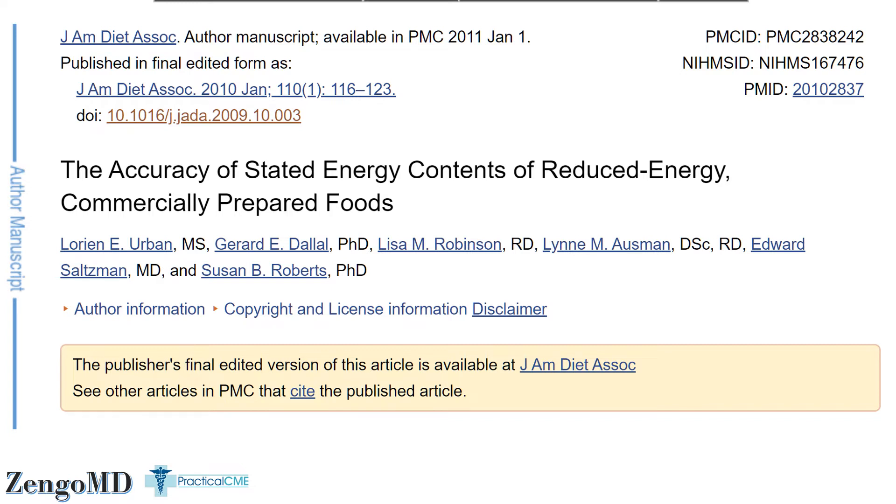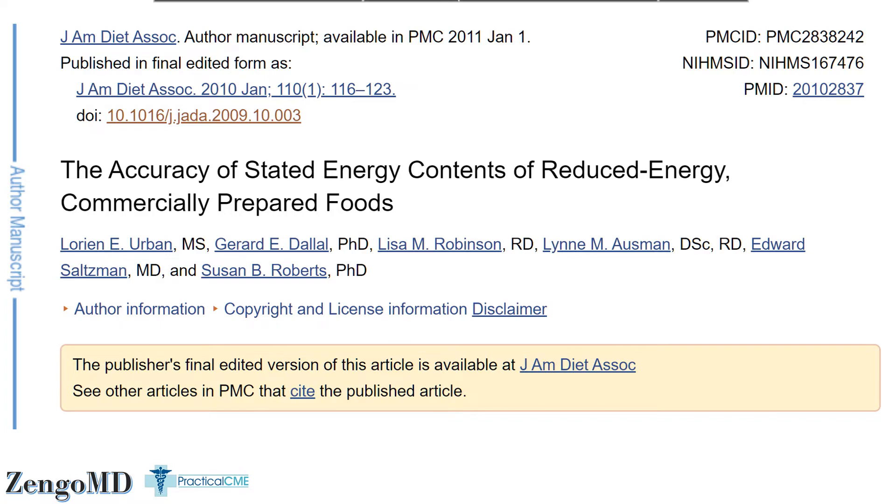In one study, both frozen foods and meals at restaurants understated their calories — restaurants by 18%, frozen meals by 8%. Some restaurant items were more than double the stated calories, and many did not include the side dishes in the calorie count. This aligns with long-term research showing that the more meals you have at a restaurant, the fatter you tend to get — and the more manufactured processed dinners you eat, the fatter you get.